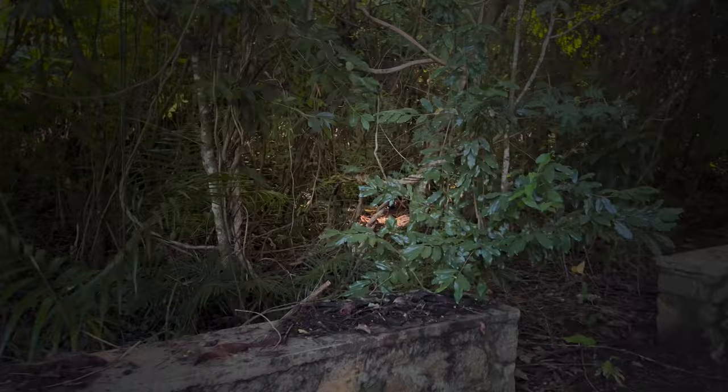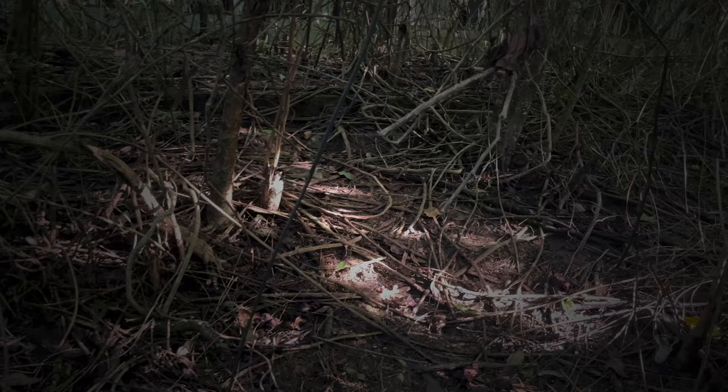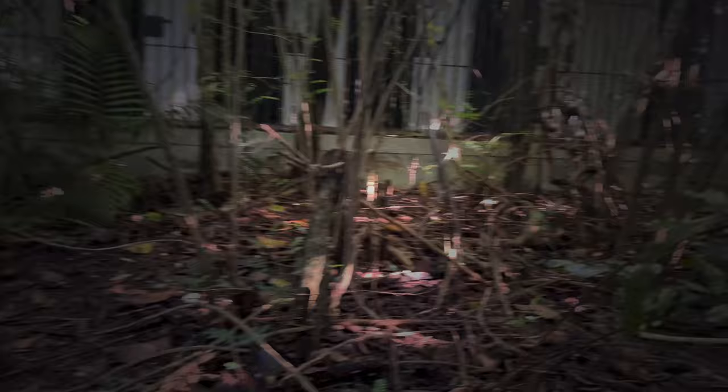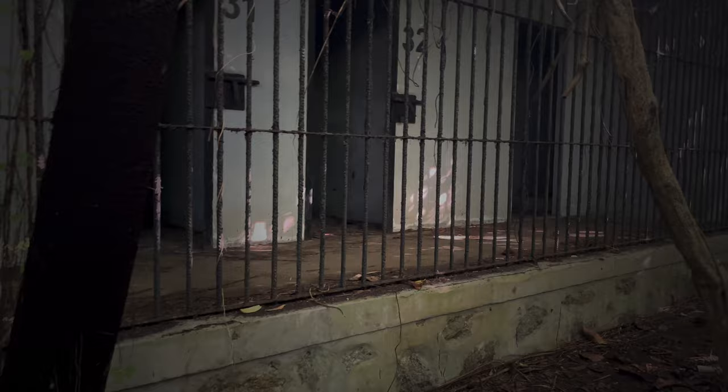Now we go to the prison itself, to the south. The cell blocks were typically arranged in a series of wings or separate buildings accessible from a central corridor or courtyard. Each cell block contained multiple cells, which could be either single or communal, depending on the security level and number of inmates.